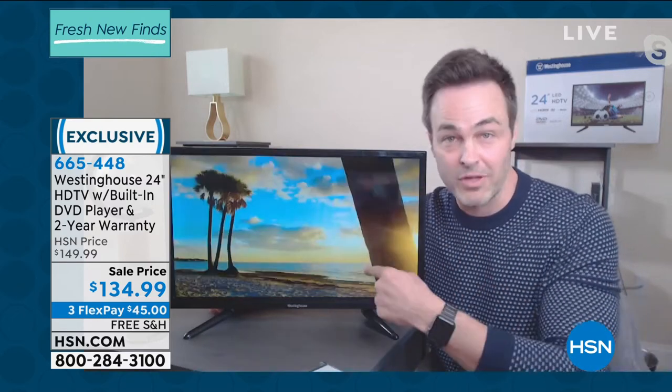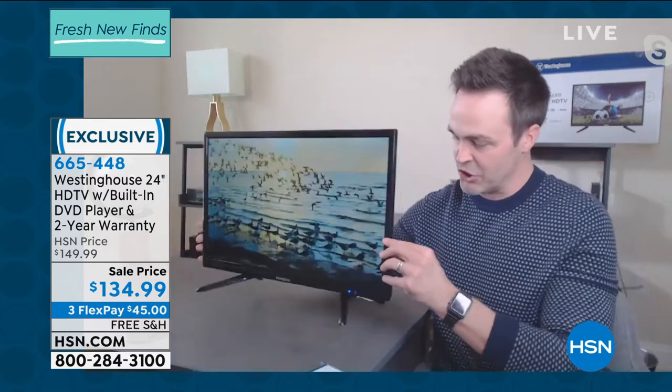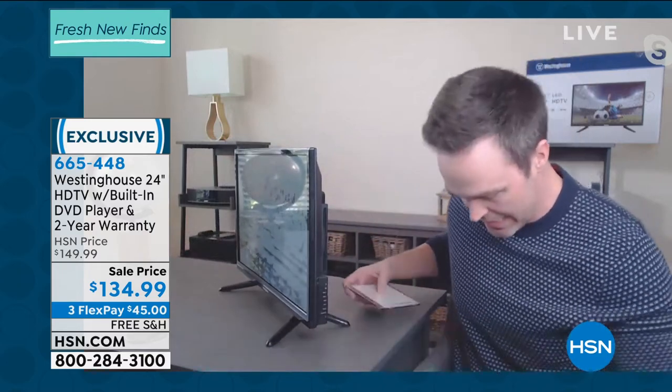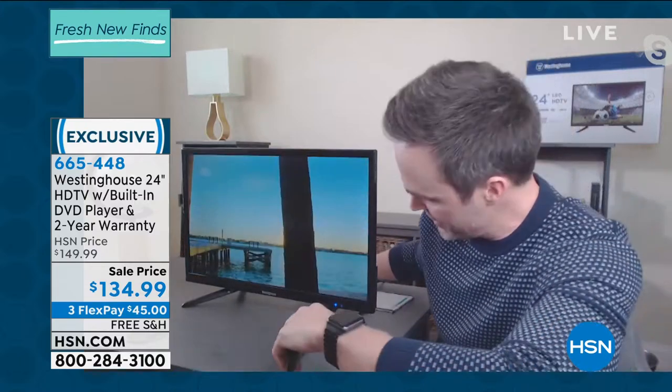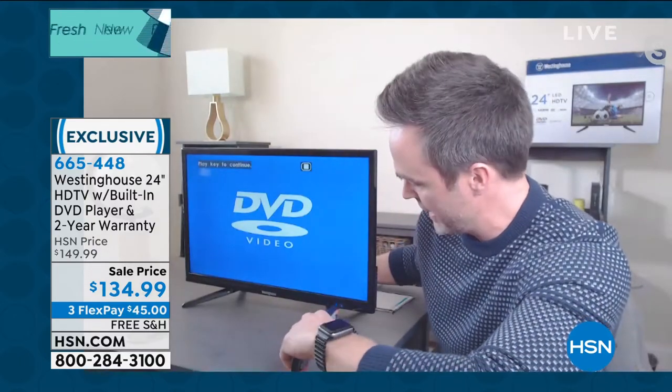Perfect example — over Christmas I wanted to watch Miracle on 34th Street, one of my old Christmas classics. If you know anything about streaming like Netflix and Hulu, they like to suppress those popular titles over the holidays, so I couldn't play it on my media streamer. I had to go grab my old DVD. So let me show you — let's go ahead and stop this DVD and eject it.